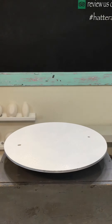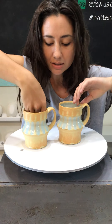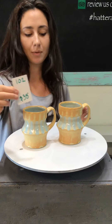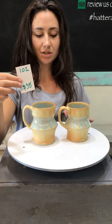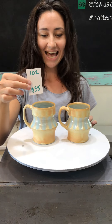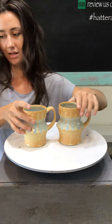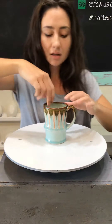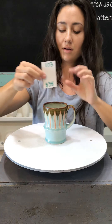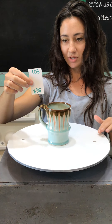Next we have a couple more mugs — we're going to start with Hannah's mugs and then move on to tumblers. These are number 102, $38 each, and they are the only two we have of this style. We have just one of these next ones — it is number 103, another Hannah Lee mug, $38, with her signature striped glaze.